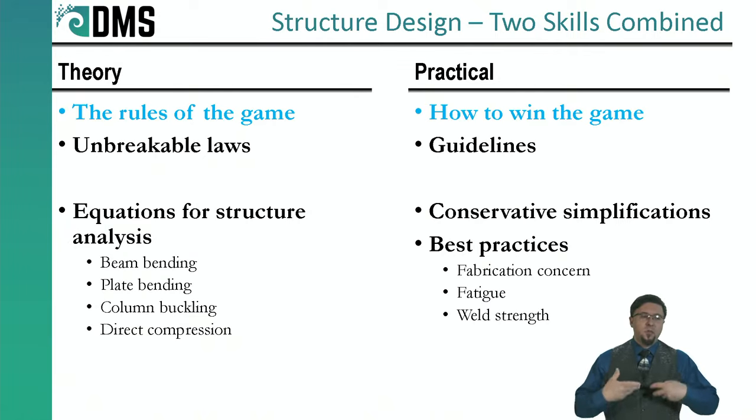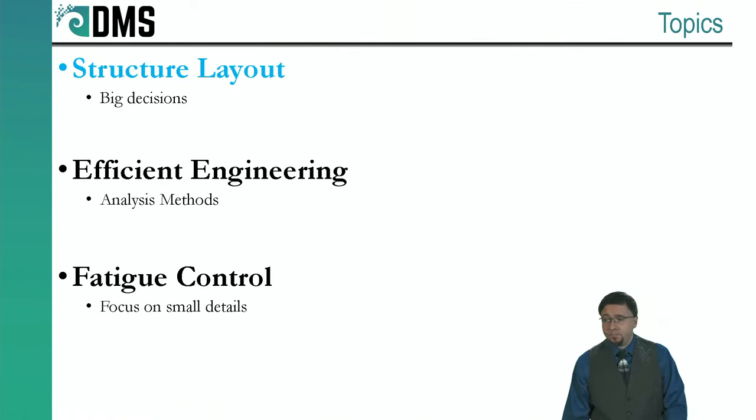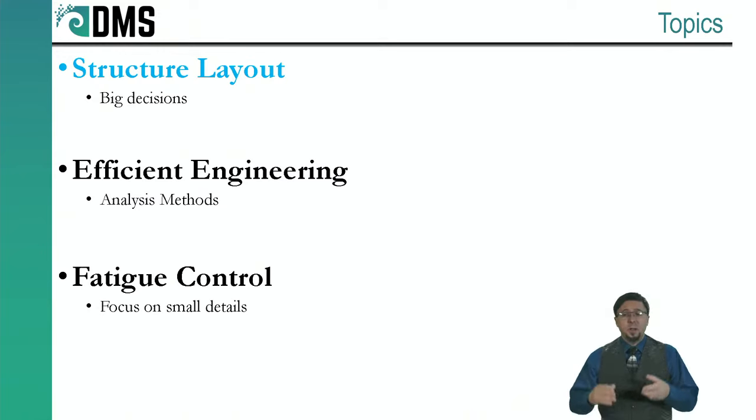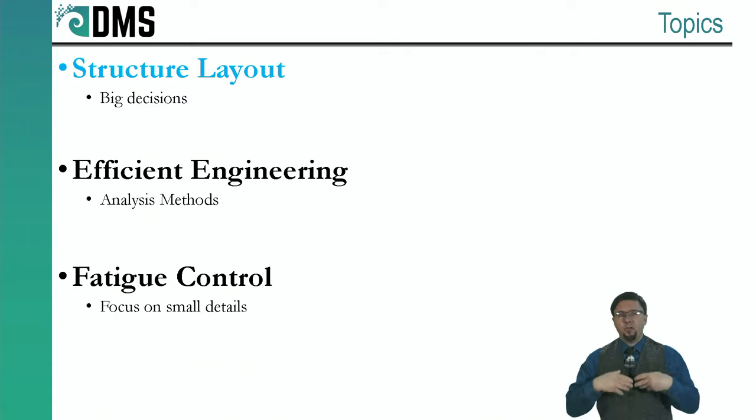Today I'm going to share some of that experience and explain what guides ship structural design and the reasons behind it. This is the first in a three-part webinar series. Today I'm focused on structural layout — the big decisions of how do you go from having a hull shape you want to achieve to actually designing all the structure that's strong enough to sustain that hull shape.